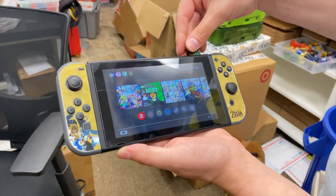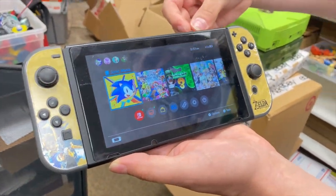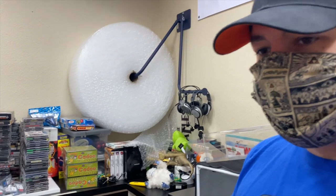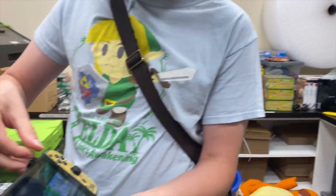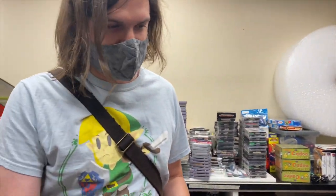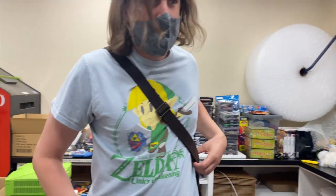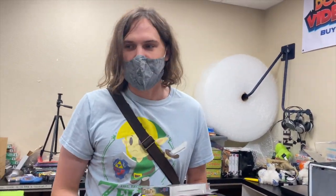Back at the store, we checked out the mystery Switch game — it's Sonic Mania! We had no idea since it had no label. Kyle confirmed it and was excited. Nathan is heading out soon, driving back to Richland and then Montana tomorrow. We said our goodbyes and thanked each other for a fun day of thrifting together.